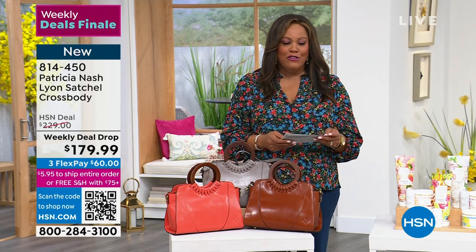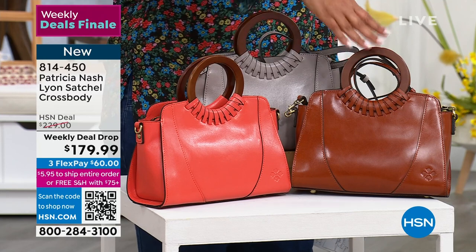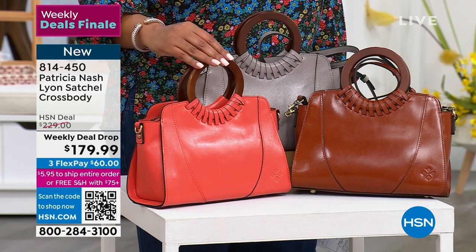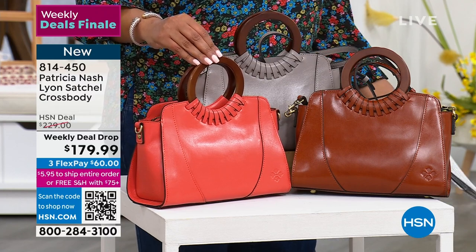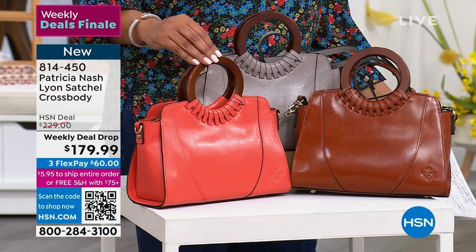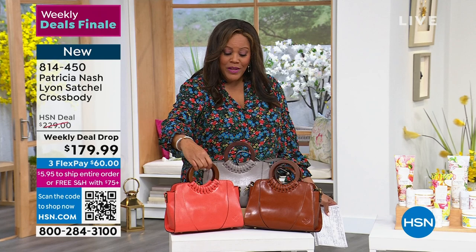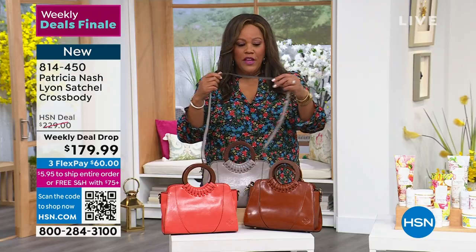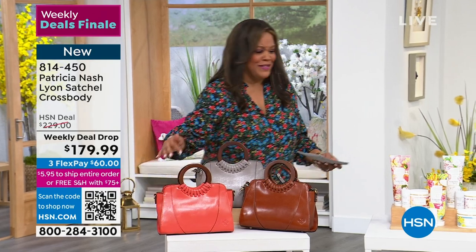We have the Patricia Nash Lion Satchel Crossbody — we're down to three colors, sold out of two. We have the stone, a neutral option with 10 left, and a pop of color in the coral. This is like 50% off Patricia Nash handbags, which normally run $200 to $300. For the next 45 to 50 minutes you get 50% off, with spread payments — only $60 to get it home. It holds by hand and has a crossbody strap, 100% leather, so soft.